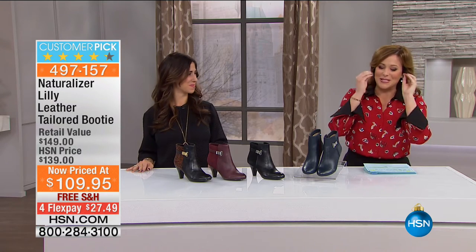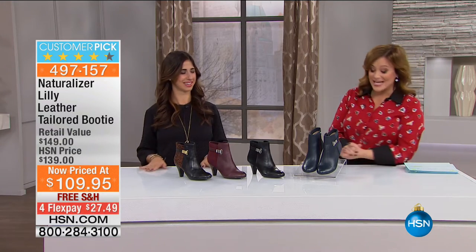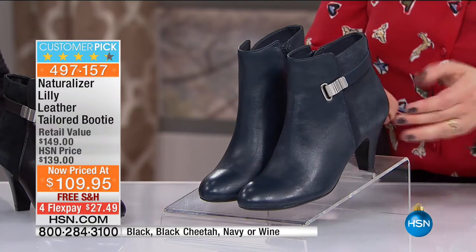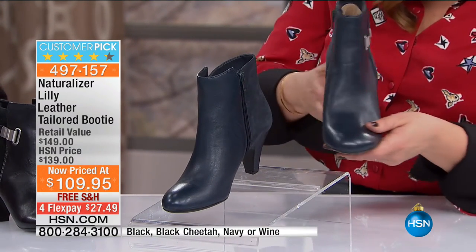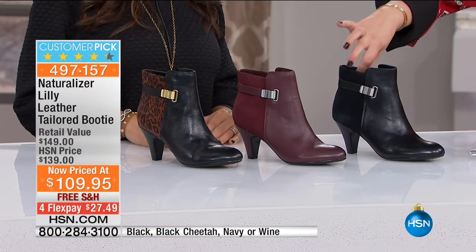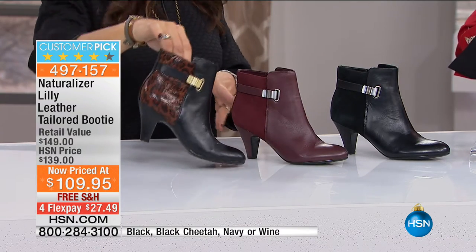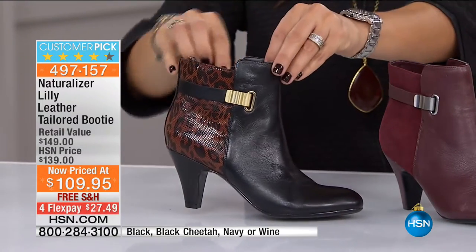Moving into something we adore — and it's an HSN exclusive. Normally these are $139, now $109 — it's a customer pick. You're getting the prettiest kind of mixed-media booty. It's genuine leather with suede. We have it in navy, classic black, a gorgeous wine color, and black cheetah. This style doesn't need a little animal print for fall, right? $27 to get this home on any debit or credit card; $22 on an HSN card. You can't get this one at any Naturalizer retailers — it's just for us.